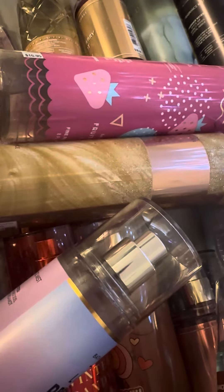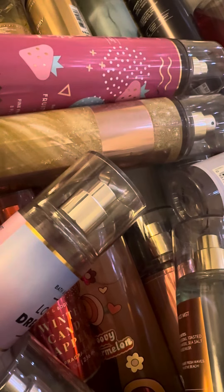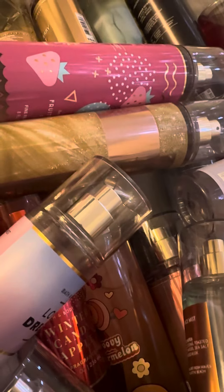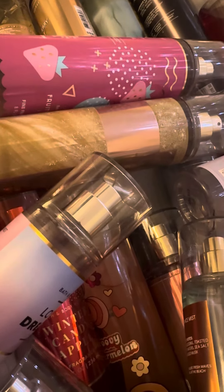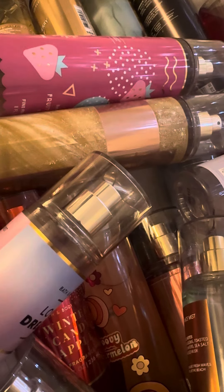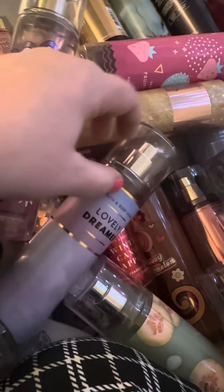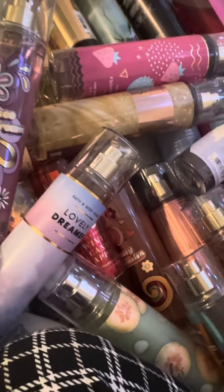Hey everyone, it's Christina Garcia. Welcome back to my channel if you're returning and welcome if it is your first time. This video is going to close out 2023 and I'm going to be sharing my current top 10 Bath & Body Works fragrance mists. My collection has about 40-ish different scents so I really took the time to sit here and go through. I have a variety, and when it came to picking a top 10 I really wanted to be mindful of what scents I actually grab.